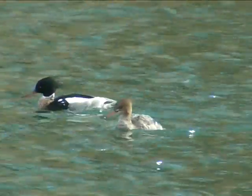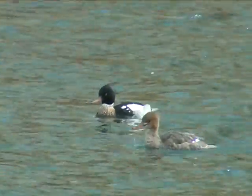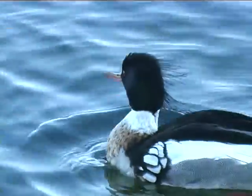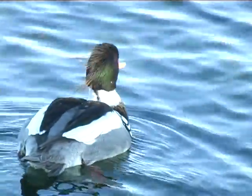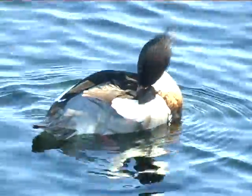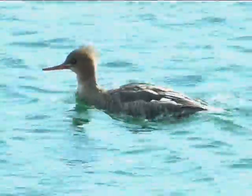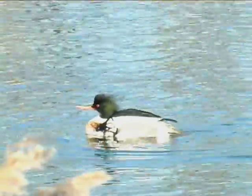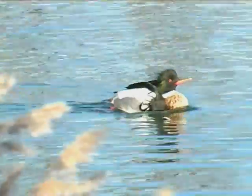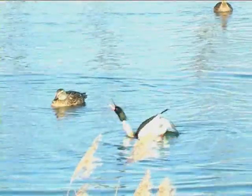Die Besonderheit, ja die Rarität in diesem Gebiet, bedeutet das Vorkommen des Mittelsägers. Eine Vogelart, dessen eigentliches Brutareal 200 Kilometer nördlich an der Küste liegt, hat in diesem Gebiet eine kleine Binnenlandpopulation seit einigen Jahrzehnten aufgebaut. Das ist einmalig in Niedersachsen. Die Männchen balzen im Frühjahr vor den Weibchen mit ritualisierten Bewegungen. Besonders gefährdet sind diese Vögel, wenn sie mit ihren noch nicht flugfähigen Jungen auf der Innerste gestört werden.